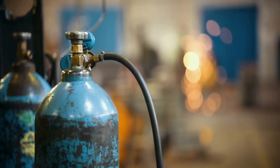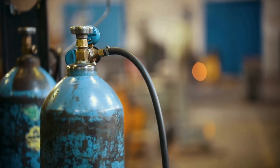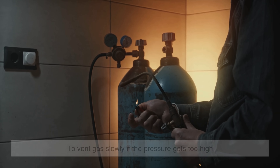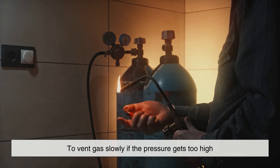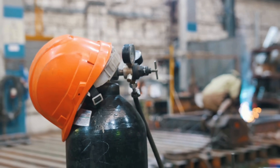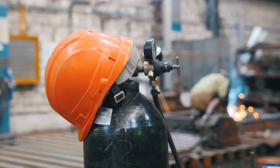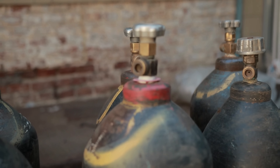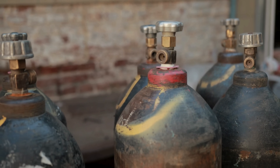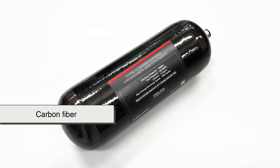Modern welding cylinders are often built with pressure relief devices — small components designed to vent gas slowly if the pressure gets too high, kind of like a safety valve on a steam cooker. And thanks to advancements in metallurgy and design, cylinders today are lighter, stronger, and more durable than ever before. Some newer composite cylinders even use carbon fiber for portability.